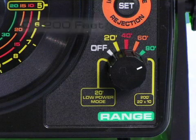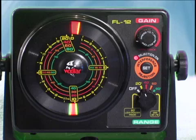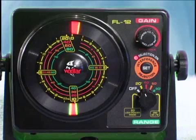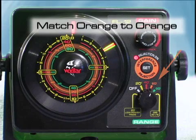To determine the depth, simply match the color that the range knob is set to the corresponding color scale on the circular display. For example, if the range control is set to the yellow 20-foot setting, look to the yellow ring on the display. If the range knob is set at the orange 60-foot scale, look to the orange ring on the display.